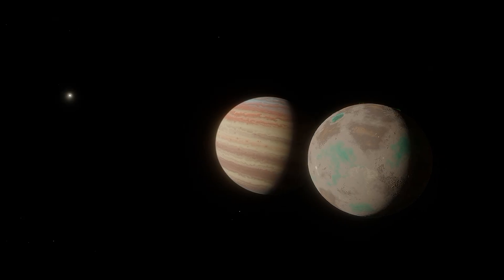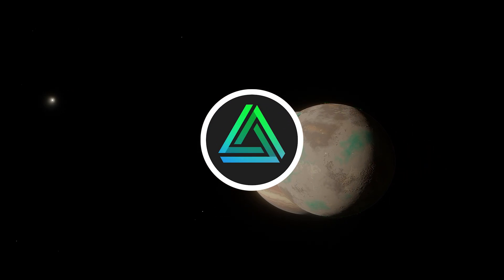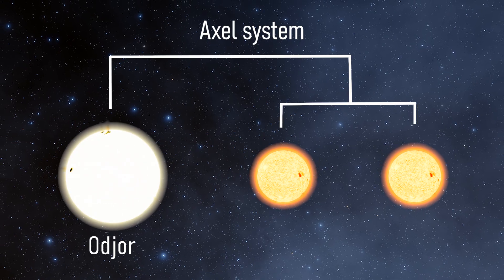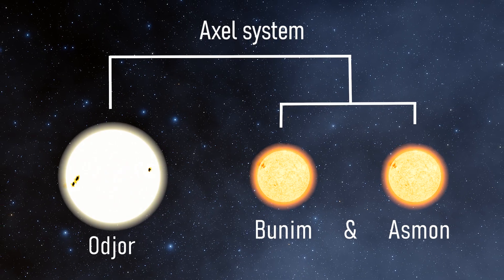Hello everyone and welcome back to Project Aespa. My name is GG online and in this series I document my process of worldbuilding my world Aespa. Thus far in the series we have been working on Aespa's star system, a wide separation trinary star system with the sun-like star Ojor at its center, being orbited by two red dwarfs at great distance.